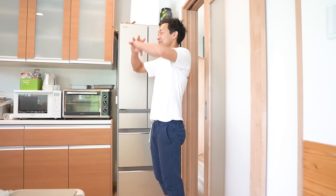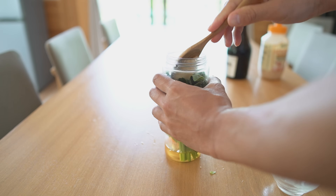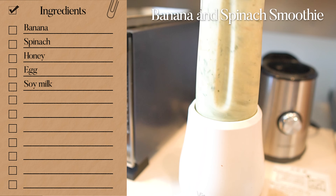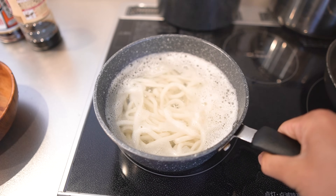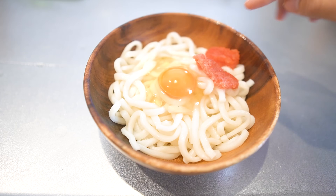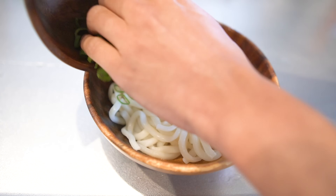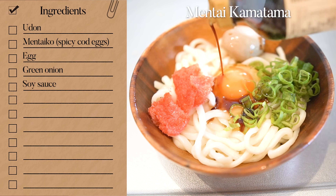Good morning! Today I had a slow start. For today's smoothie, I'd like to add spinach — it was good, but I put too much spinach. Today's lunch will be my favorite mentai kamatama udon, which is easy to make. Just put mentaiko, which is spicy salted roe, and today I also put green onions and my special drug eggs on it.